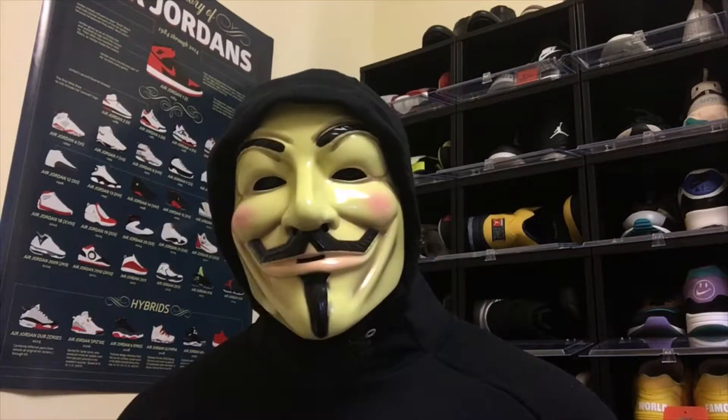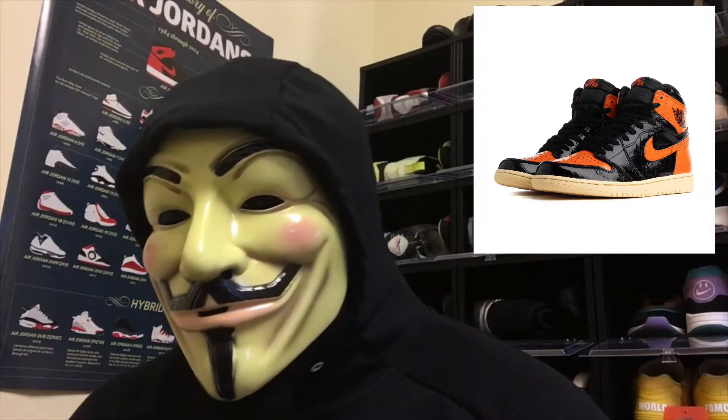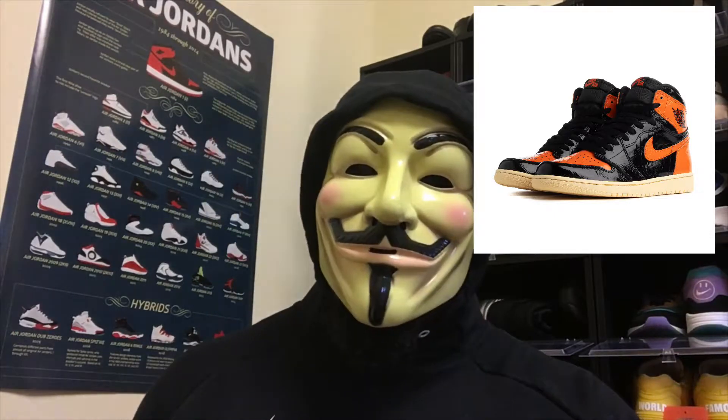The first few shoes on my list are actually finishing off the last five or six days of October. The first one is the Shattered Backboard 3.0. It came out yesterday — I was not able to get it. If I had gotten it I'd be doing a review, but it's a shoe I was interested in mainly for resale value. It sold out really quick on the SNKRS app and in Foot Locker. The reason I start with it is because there's gonna be an ongoing theme of Air Jordan 1s in this video.